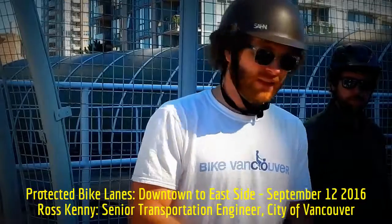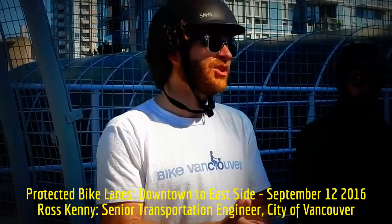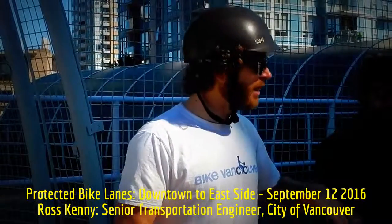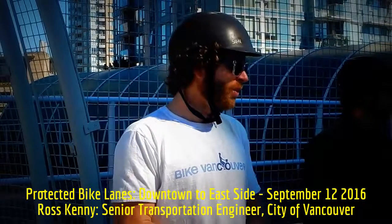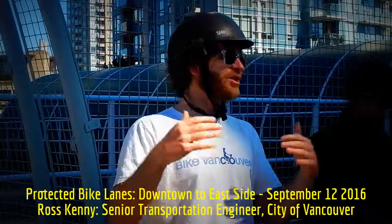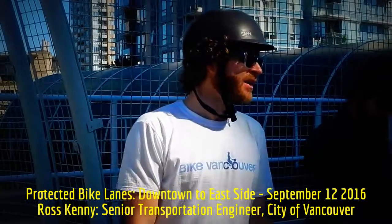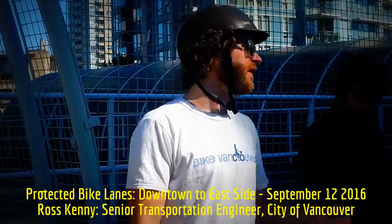On collision data: from 2008 to 2012, the absolute number of vehicle-bicycle collisions went up, but collision rates went down by 17% over four years. What we're seeing is that the more people riding, the baseline number of collisions goes up because there are more interactions, but your rates go down. Colleagues from the University of BC have more stats on severity of collisions, with a poster session later today.